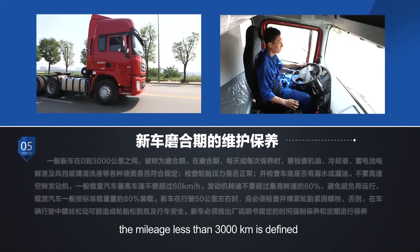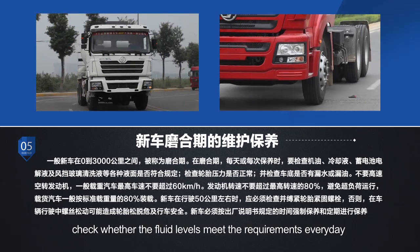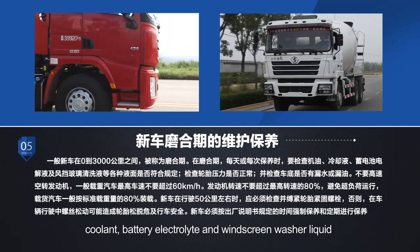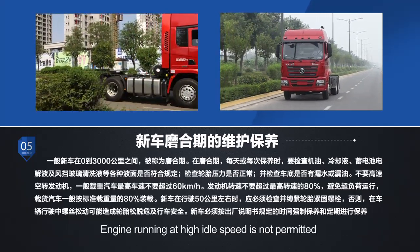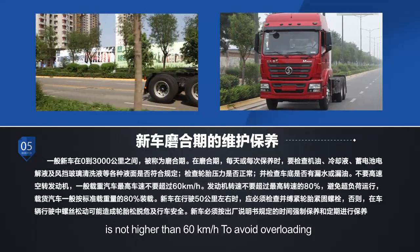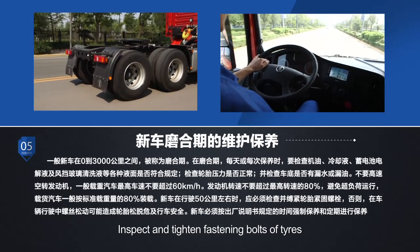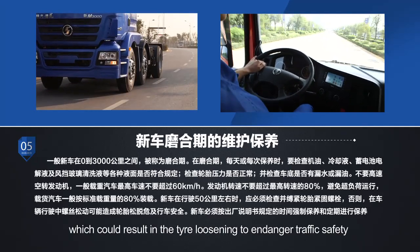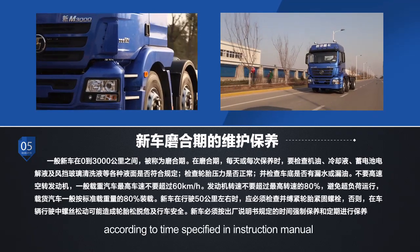For a new vehicle, the mileage less than 3,000 kilometers is defined as the running-in period. During this period, check whether the fluid levels meet the requirements every day, such as engine oil, coolant, battery electrolyte, and windscreen washer liquid. Check tire pressure and observe whether there is leakage of water or oil. Engine running at high idle speed is not permitted. The maximum speed of heavy duty vehicles is not higher than 60 km/h. To avoid overloading, the vehicle can load 80% of standard loading capacity. Inspect and tighten fastening bolts of tires after the new vehicle runs 1,000 kilometers. The new vehicle must do compulsory and regular maintenance according to the instruction manual.